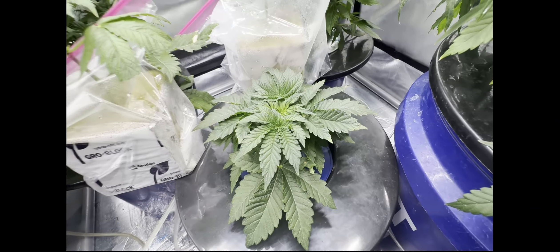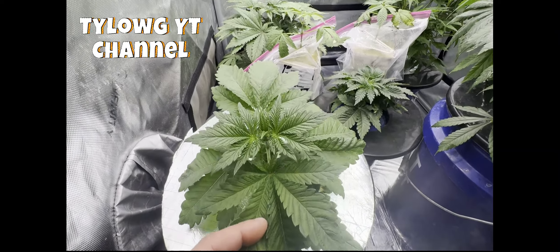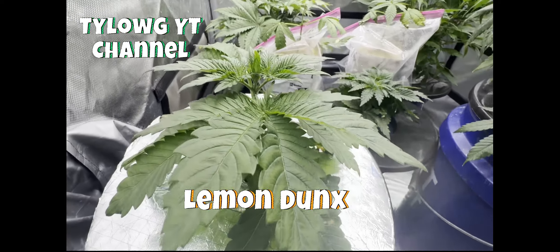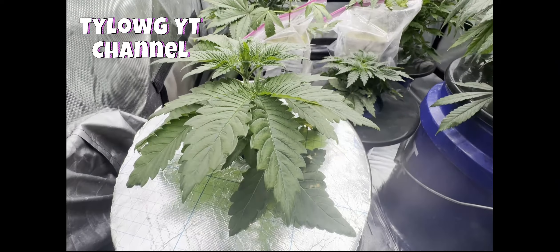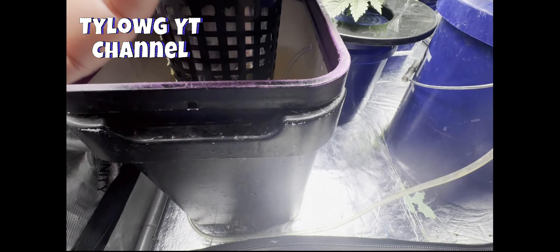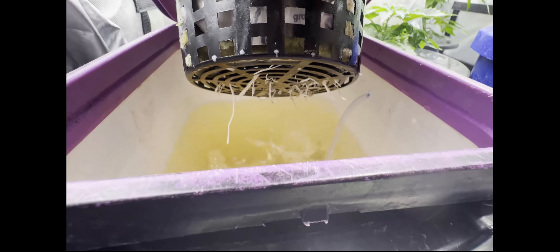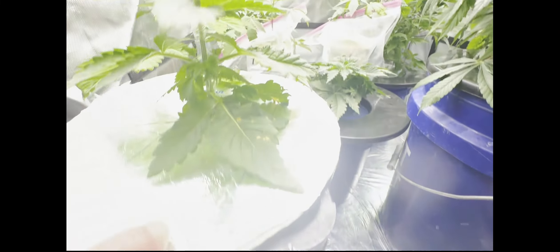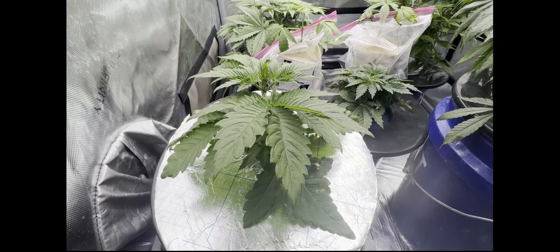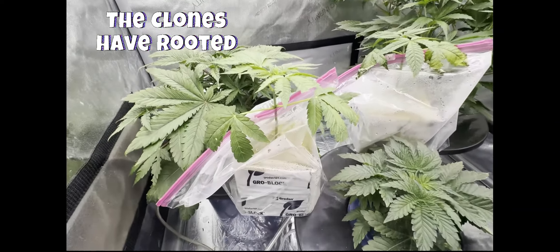To the left of that, you all remember this one — TylowG gifted me this one. This is the Lemon Dunks and it is just beasting out. This plant is a week older than the Frosted Pies and it's already bigger. We put her in a bucket — this is my starter DWC bucket, I was going to try growing autos in it, it's a little small — but the roots are already popping out and she's just having a party, loving it.